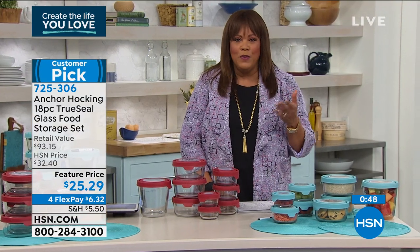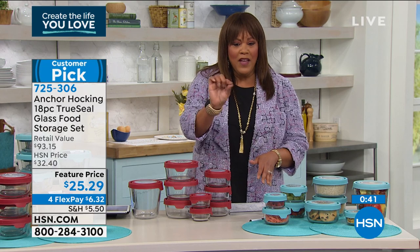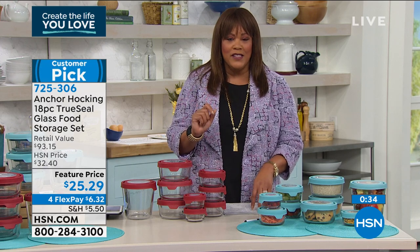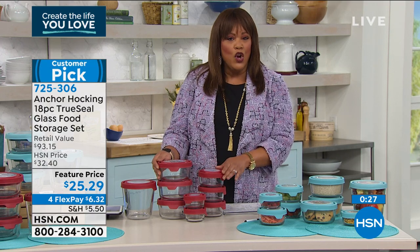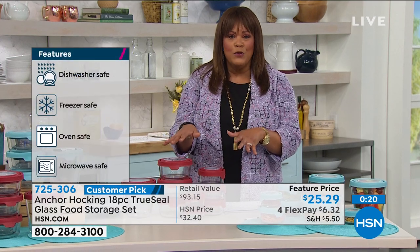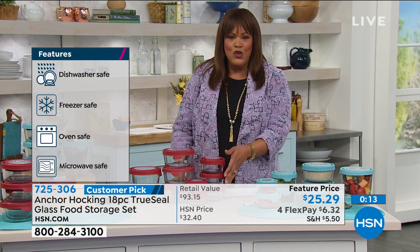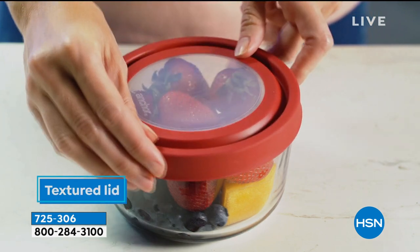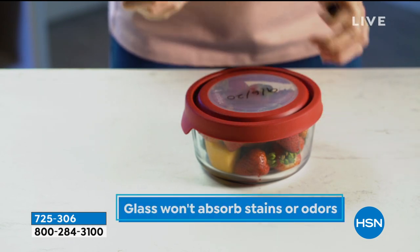Get this home for six dollars. We're very busy — about 500 people ordering right now. Go to HSN.com, put in item number 725-306 in the search bar, add it to your cart, and check out. Use flex pay to get a set home for six dollars and some change. Send one to a sister if you forgot a gift — a belated happy new year, happy healthy new you. It keeps fruit and veggies fresh, and seeing that fruit helps you eat better.